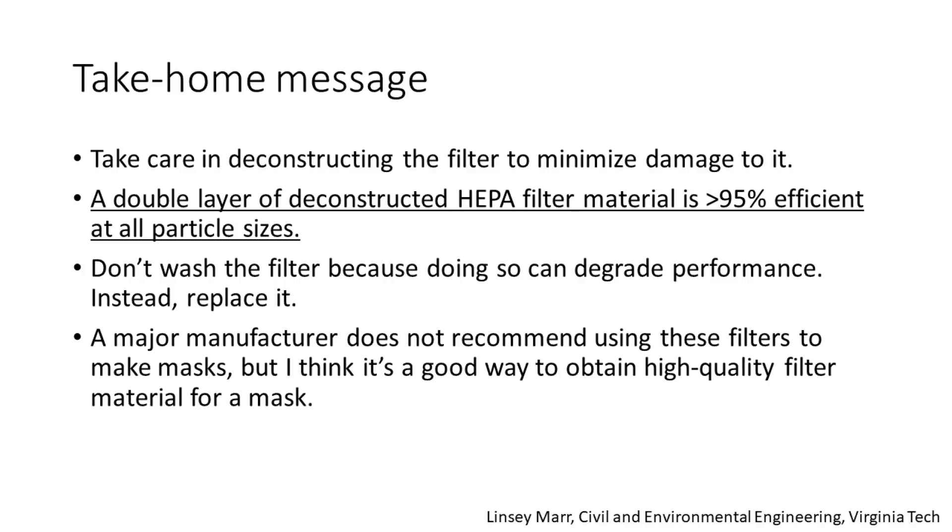And finally, a major manufacturer does not recommend using these filters to make masks, but I think it's a good way to obtain high quality filter material for a mask. To my knowledge, these HEPA filters are not made of fiberglass — I believe they're made of polypropylene or some other synthetic material.